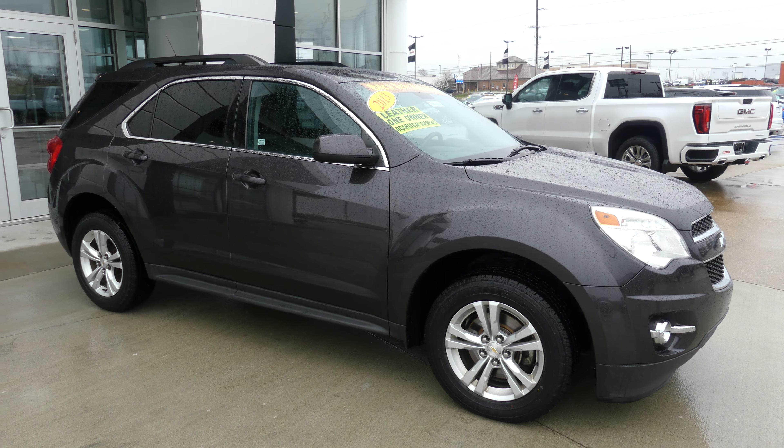Gorgeous charcoal gray exterior paint. This vehicle does come equipped with remote start and it's finished off with the gorgeous Chevy grille.